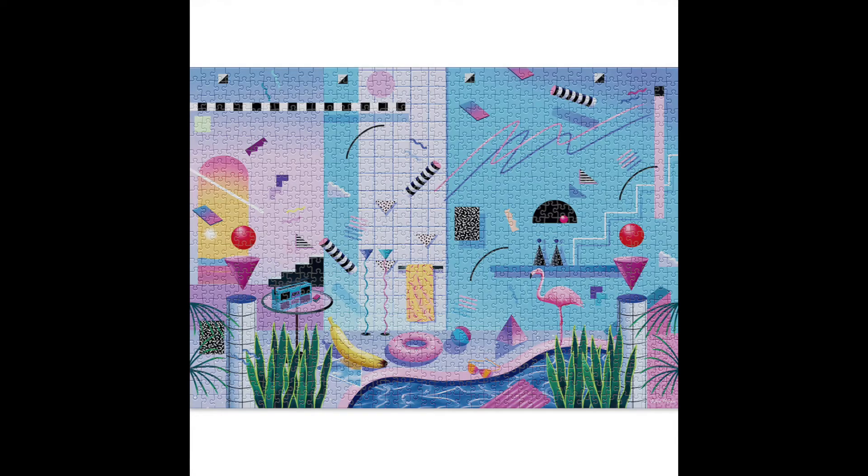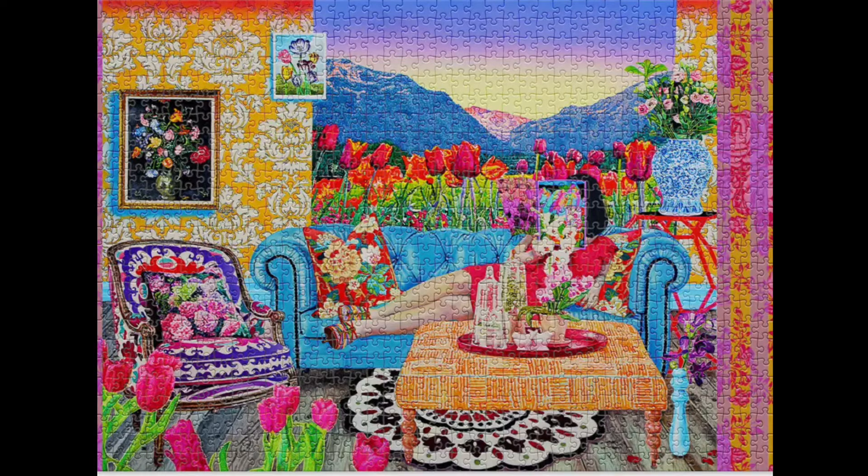Brand number four is Cloudberries. I know they're super popular, but I've never done one before. They retail for around $25 for a thousand pieces. They have really fun saturated puzzles with a very modern feel — more modern versus Art and Fable's more classical renaissance feel. I've heard their snap is really good and I'm really curious. Two on my radar are Poolside and Botany — both very saturated, quirky, and modern. I'm really excited about trying this brand.